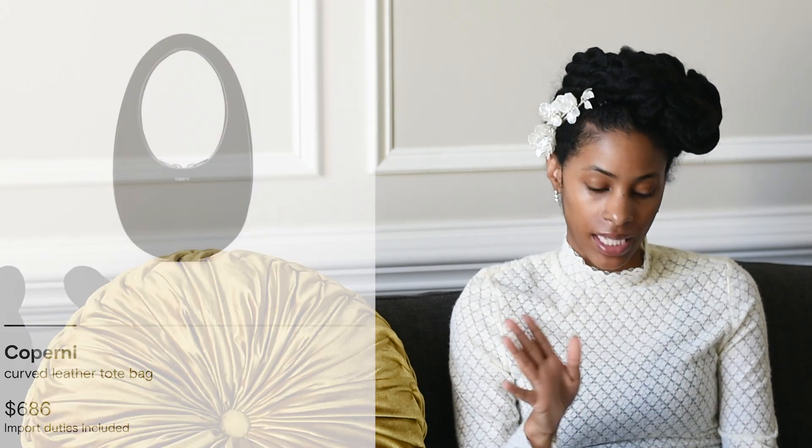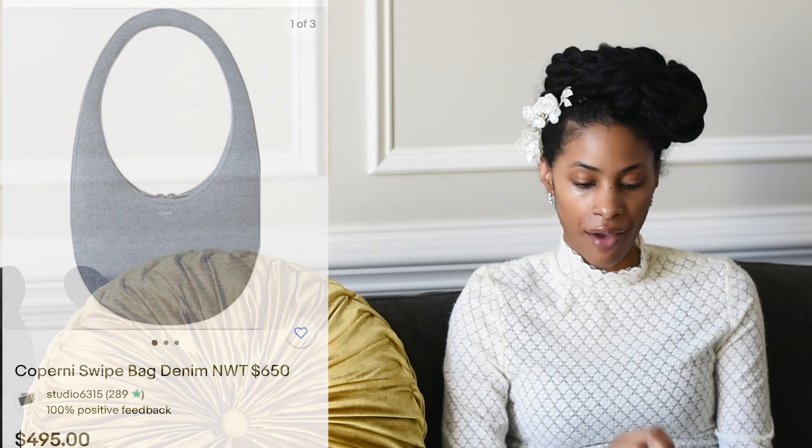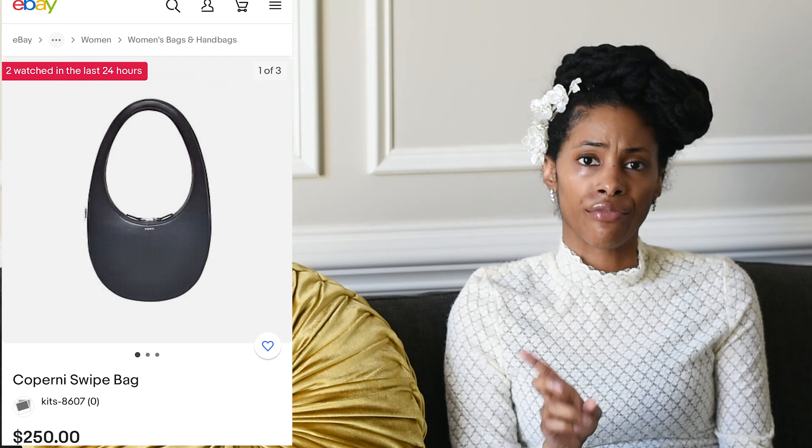Number nine is the Coperni Swipe bag. The younger millennials and Gen Z are all over this bag; it debuted in fall 2019. On Farfetch I found the classic black one for six hundred eighty-six dollars. On resale: one on eBay for six hundred fifty, another now at four hundred ninety-five, another at four hundred, and a black one on eBay interestingly going for two hundred fifty.